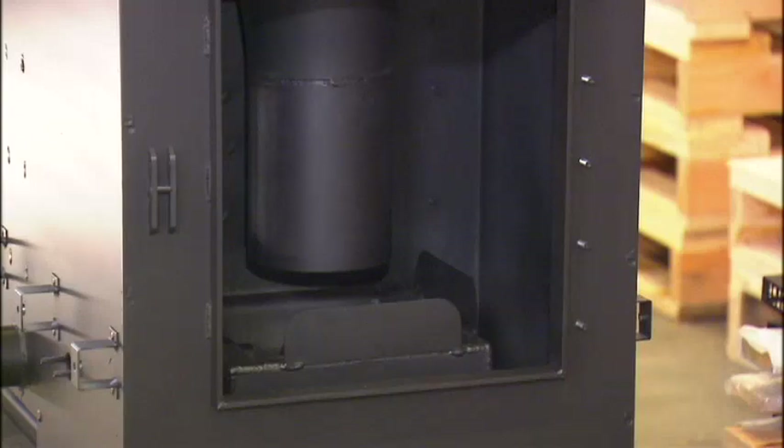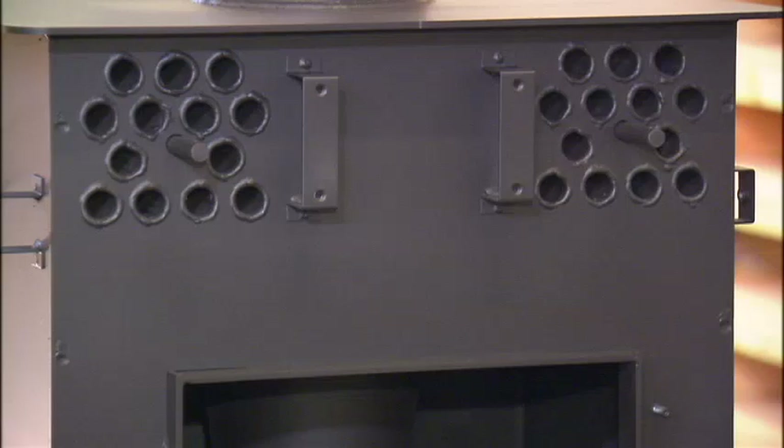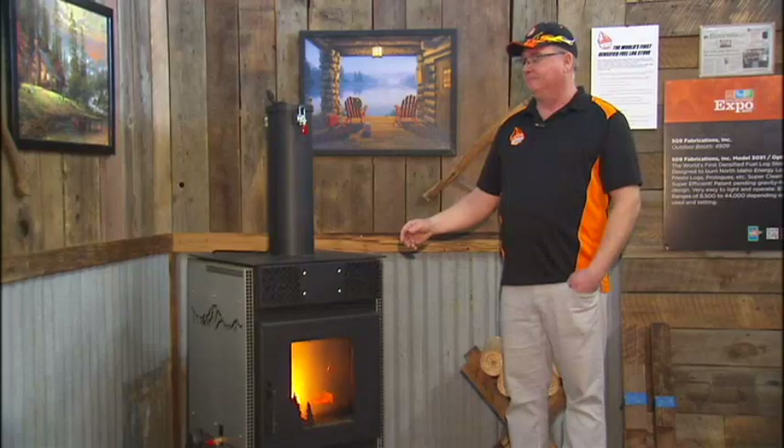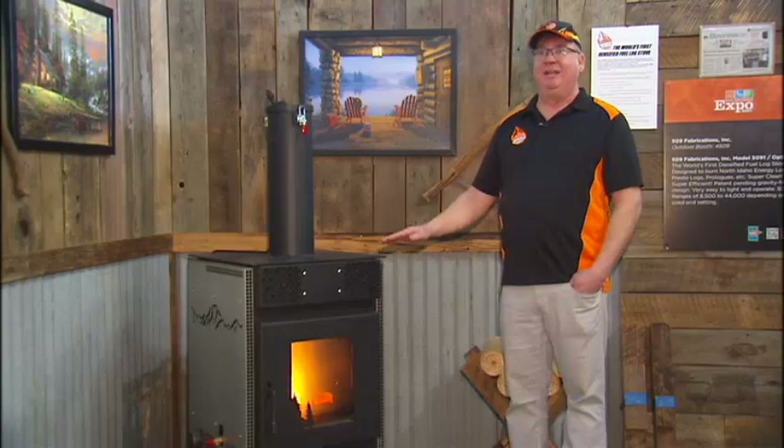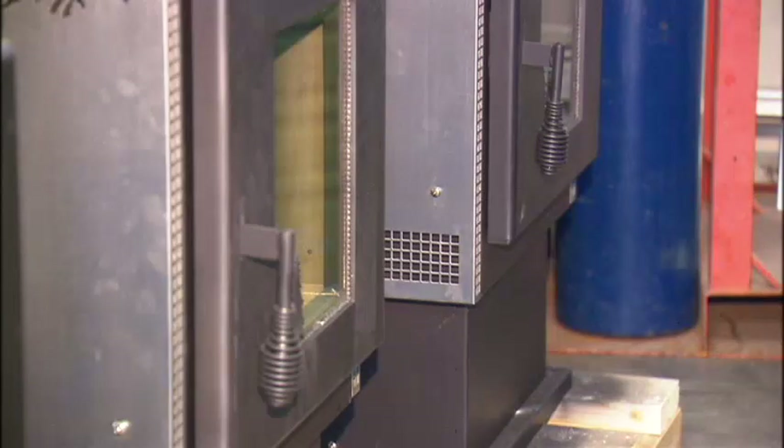Henderson says the stoves can be used in your home, your shop, or your cabin — wherever you want to put it, it'll heat up to 2,500 square feet. It's meant to put out a nice, even heat like a wood stove. Priced at just over $3,000, it's meant to be a lifetime stove.